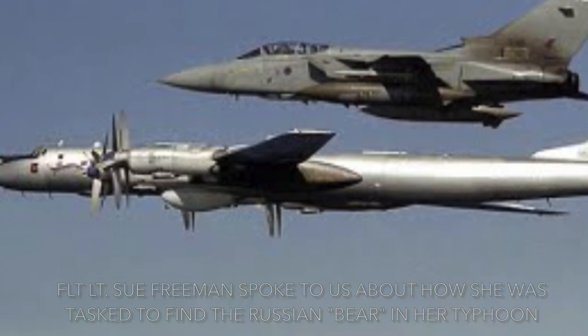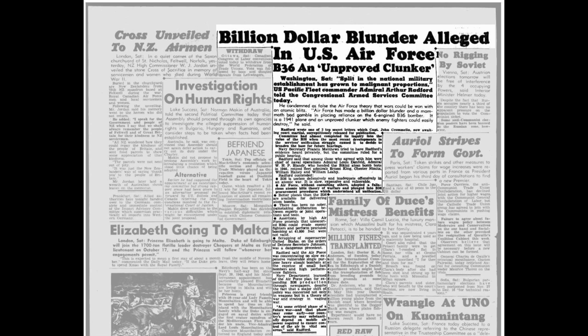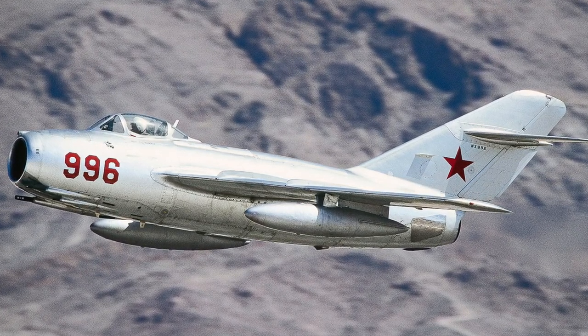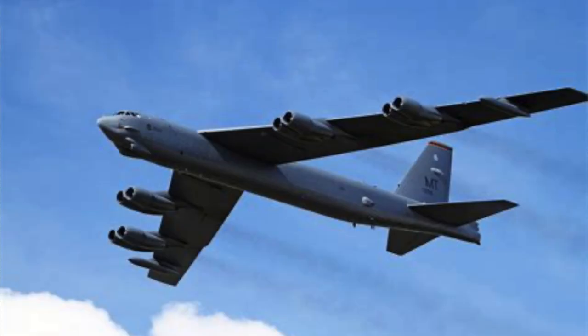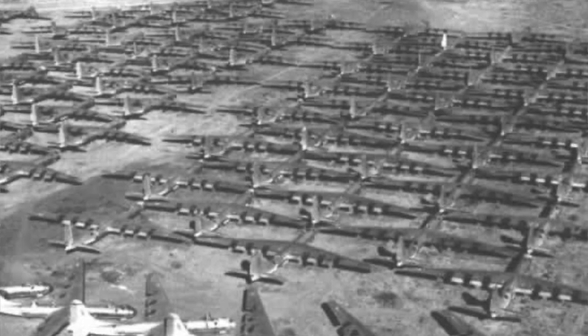Due to problems that occurred with the B-36 in its early stages of testing, development, and later in service, some critics referred to the aircraft as a 'billion dollar blunder.' In particular, the United States Navy saw it as a costly bundle diverting congressional funding and interest from naval aviation, aircraft carriers, and carrier-based nuclear bombers. With the appearance of the Soviet MiG-15 in combat over North Korea in 1950, US Air Force propeller-driven bombers were rendered obsolete as strategic offensive weapons. Once replaced by B-52s, the B-36s were flown to Davis-Monthan Air Force Base, Arizona, where they were scrapped.